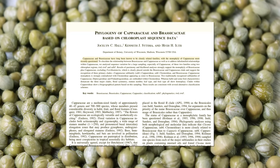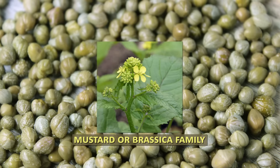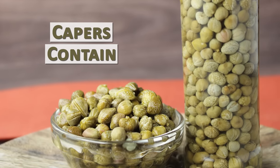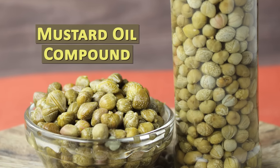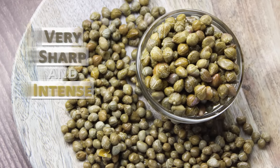The caper genus Caperaceae is botanically very closely related to the genus Brassicaceae, also known as the mustard or brassica family. Likewise, capers contain similar constituents like glucocaparin, which converts to methyl isothiocyanate, a mustard oil compound. This is where they get their very sharp and intense mustard-like flavor.